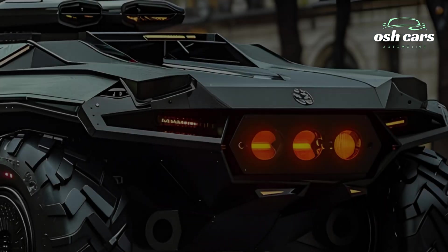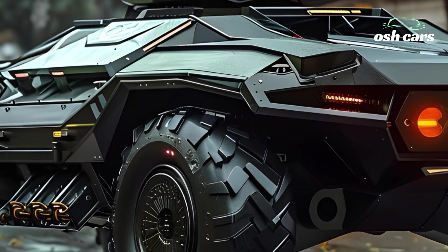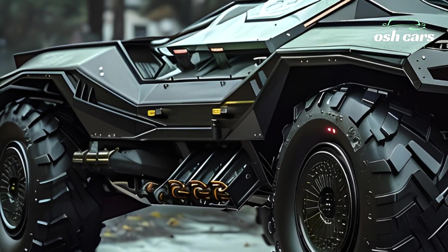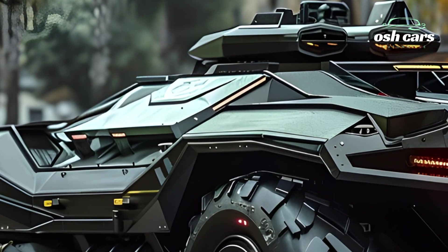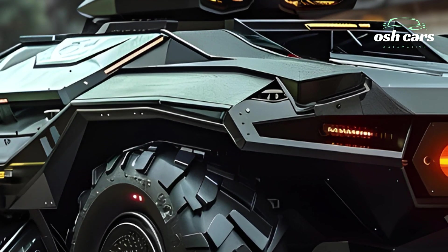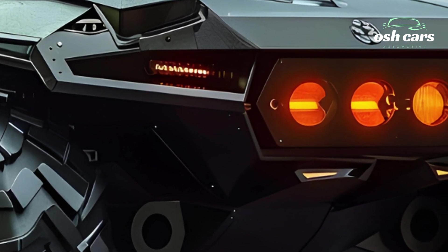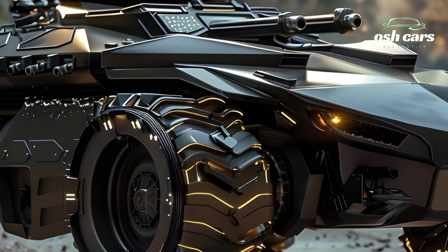Protection is another hallmark of the Centauro's design. Equipped with modular composite armor and an active protection system (APS), it offers defense against a wide range of threats, including anti-tank guided missiles and RPGs. The vehicle's lightweight design ensures mobility without compromising survivability, making it a reliable asset in both offensive and defensive operations.